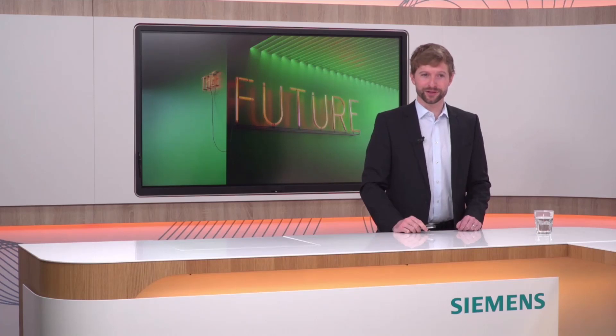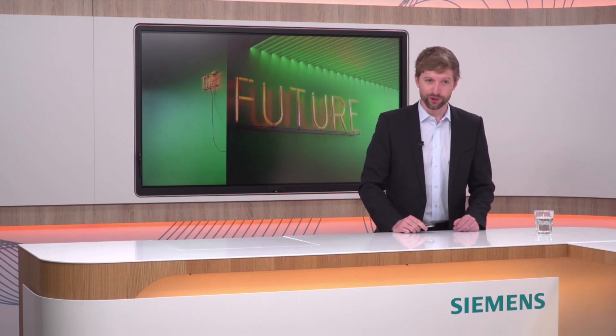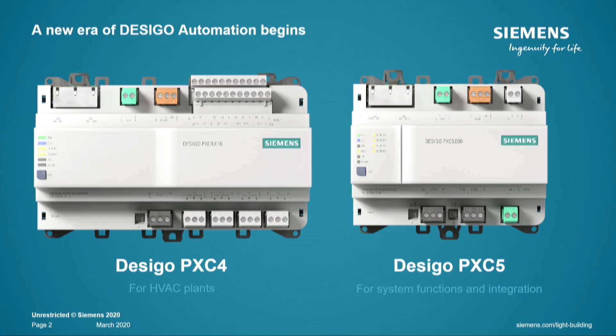Thanks a lot Chris for the introduction, and welcome everybody. This session is about the control of high-performing buildings, in particular with a new device family: the ZGO PXC4 and the PXC5. This is nothing less than the start of a new era of ZGO building automation that begins with these two devices. The PXC4 is for HVAC plant automation, and the PXC5 is the bigger sibling for system functions and integration such as BACnet routing, device supervision, and integration via BACnet and Modbus.